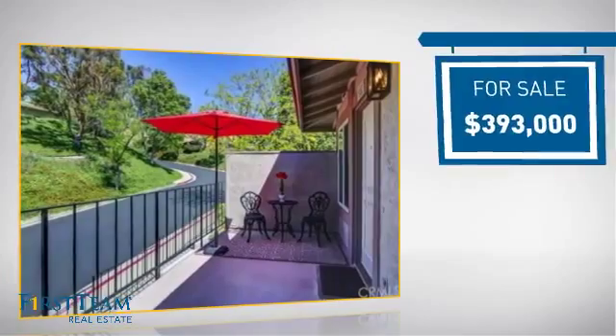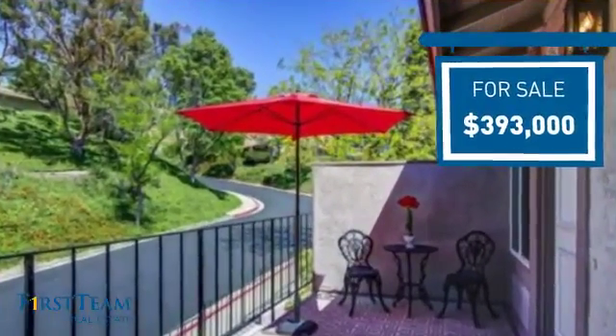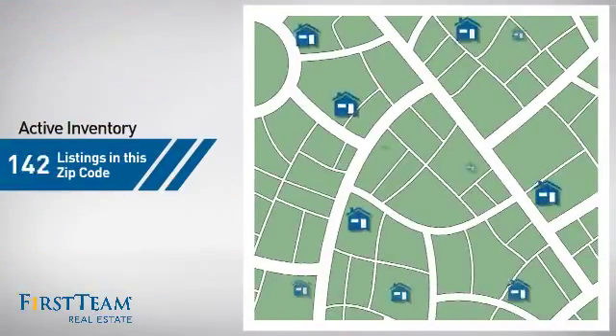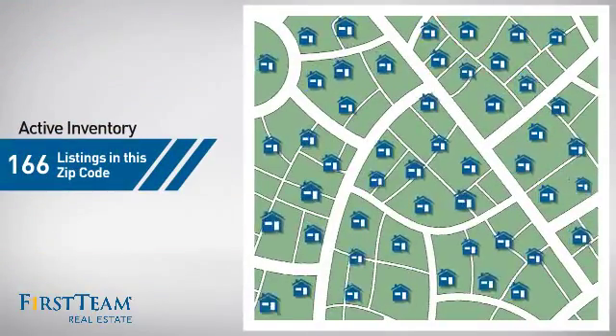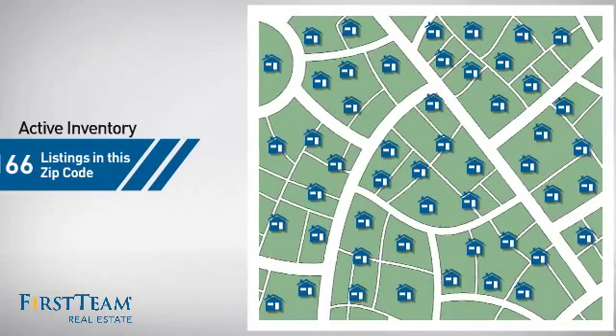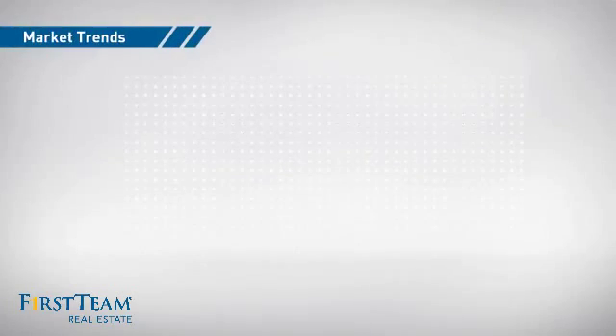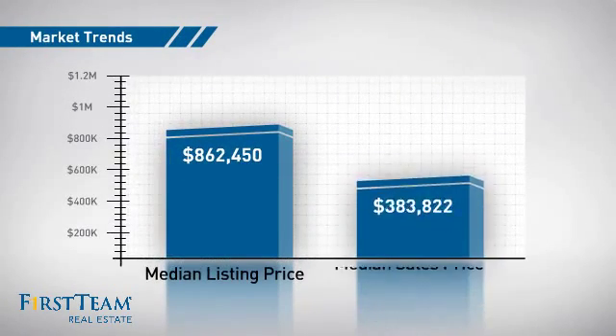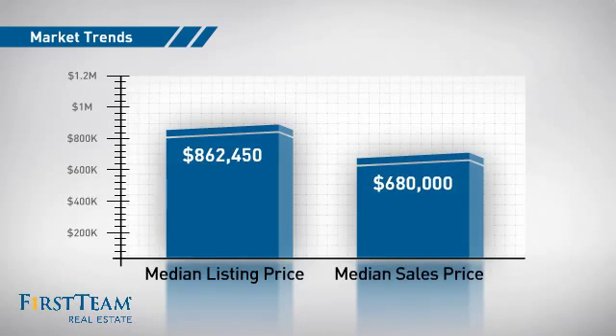Currently listed at just under $400,000, it offers an excellent value for the area. Wondering how it stacks up against the competition? There are now just under 170 homes on the market within this zip code, with a median list price of just under $900,000 and a median sale price of just under $700,000.